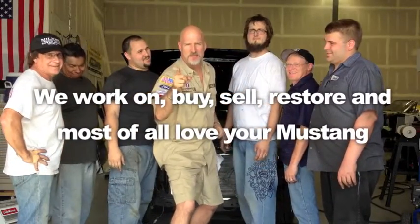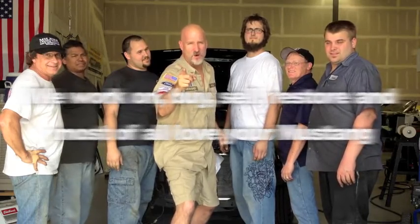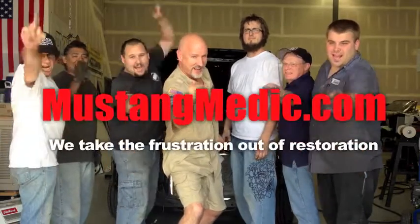What's up, Mike? Hey Mustang Medic! Mustang Medic — we ship everything day one, day two, Mustang Medic.com!